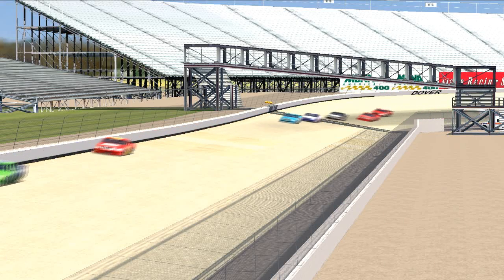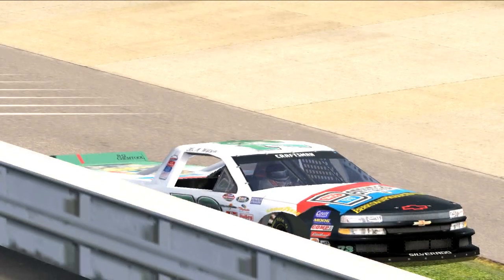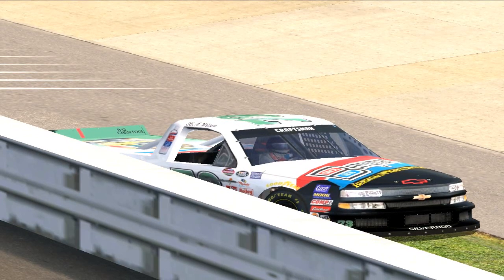We got a crash on the front straightaway, way back in the pack as these guys continue to move around. That is B.A. Wilson on the front stretch, and he is on the inside wall with some heavy damage on the right front corner.